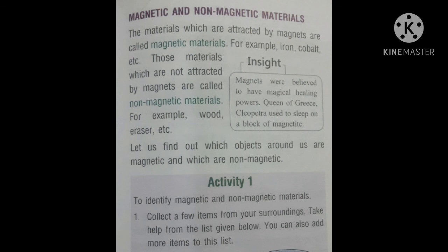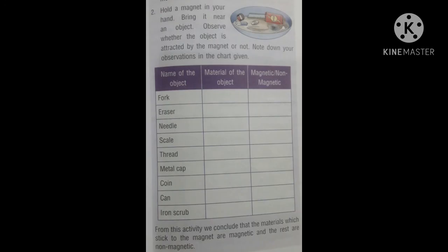Hold a magnet in your hand and bring it near an object. Observe whether the object is attracted by the magnet or not, and note down your observation in the chart. The fork, being made of iron or steel, is attracted by the magnet. The eraser is not attracted. A needle, if it is made of iron, is attracted. Out of the selected objects, only those made of iron, nickel, or cobalt are attracted by the magnet, so they are magnetic materials.